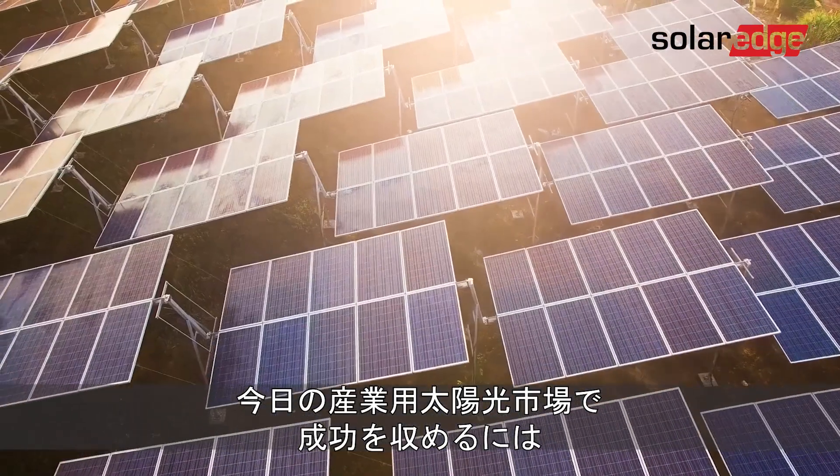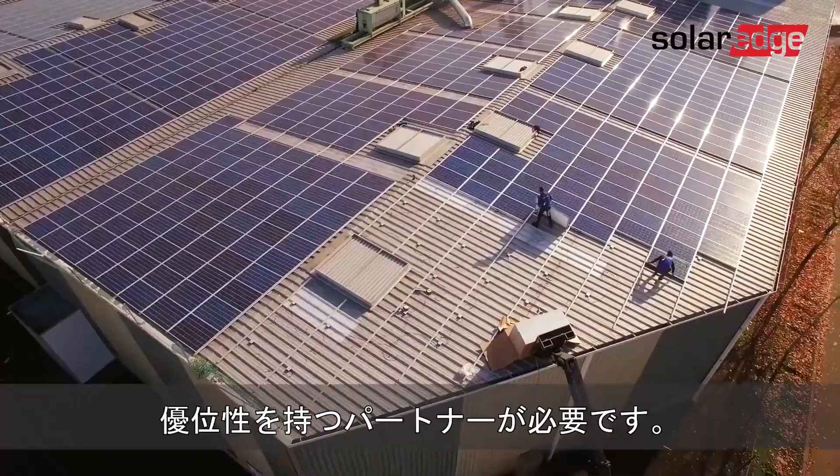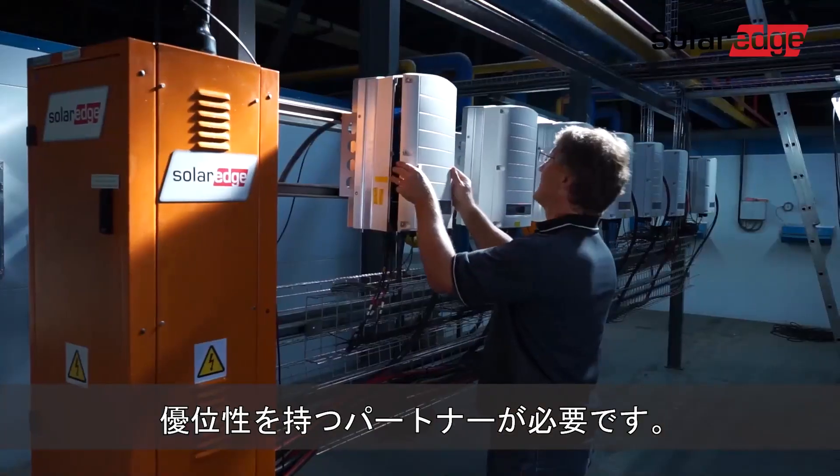To succeed in today's highly competitive commercial PV market, you need a partner who can give you an edge.